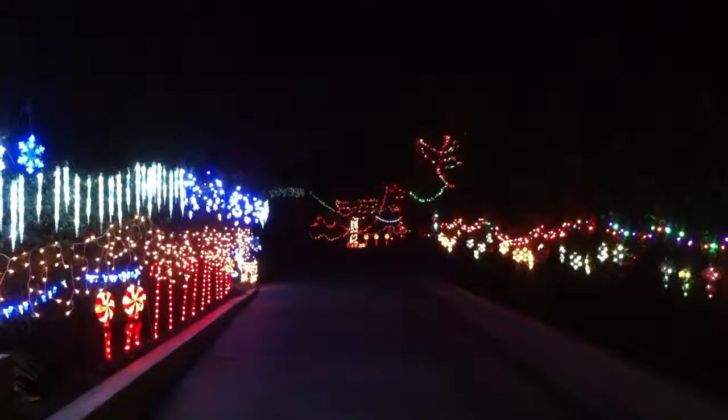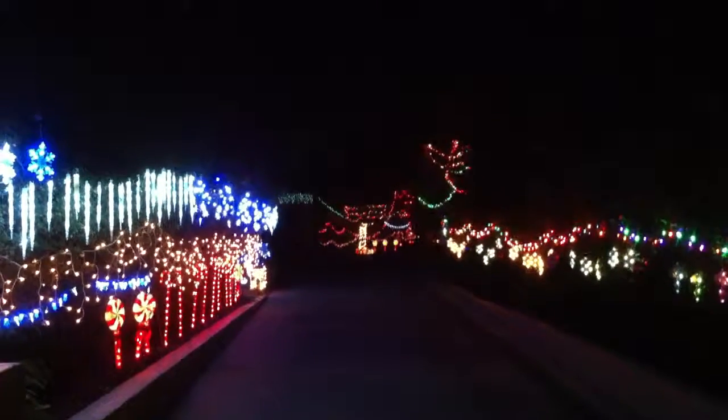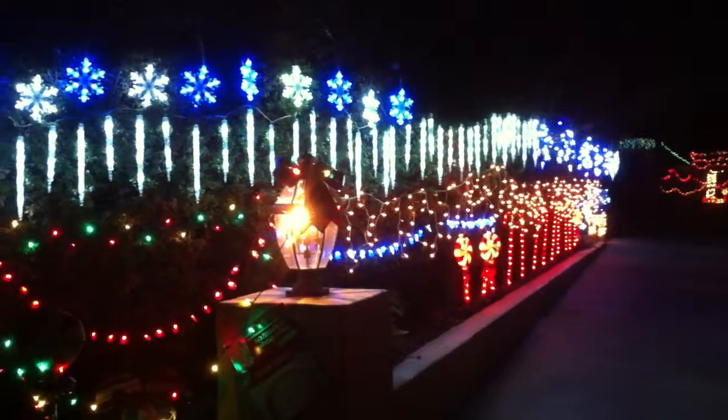Hello everyone, Luffy no Tomo here. Happy holidays, Merry Christmas. I'm going to be showing you the lights at night and what they look like.